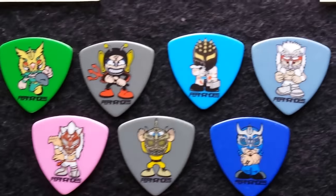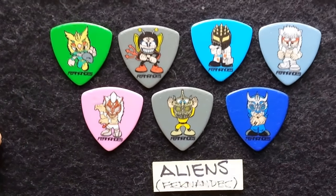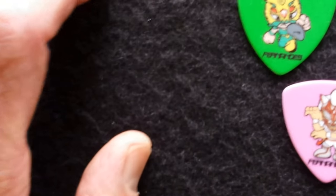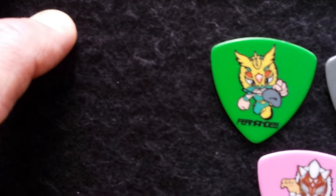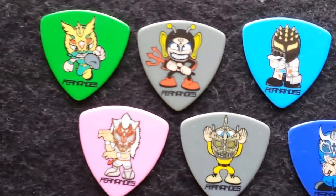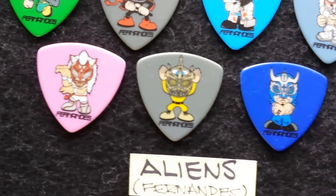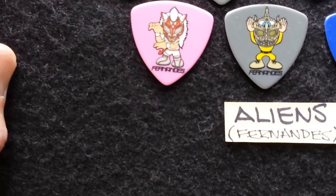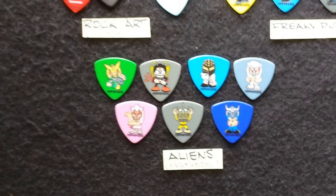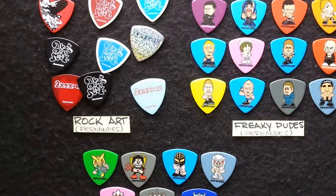Now we're going to go down to the Alien series, also by Fernandez. Not sure if these were released — I've never seen them sold commercially. As you can see, the Alien series also contains some really sharp graphics. This is all amateur photography, folks, and it's just here to give you an introduction to the vast diversity of pics that are available in Japan. My focus is on vintage pics, but I also collect hard-to-find pics, or pics with great graphics such as these.